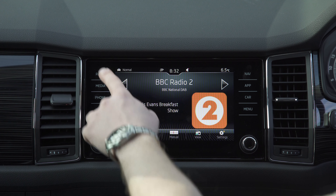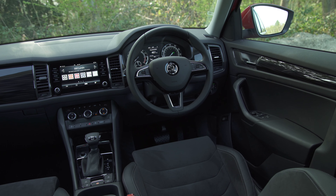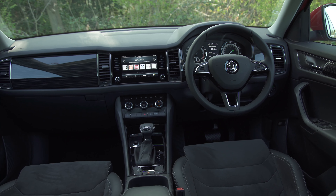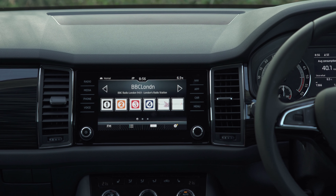It's a shame that such a big car doesn't have a reversing camera fitted across the range though. Also, that big screen is flanked by a set of touch-sensitive shortcut controls, which means you'll never get lost navigating through all the menus. However, they aren't actually physical buttons and so are hard to operate while you're driving.